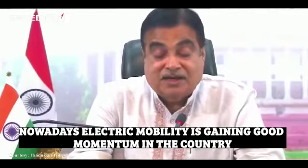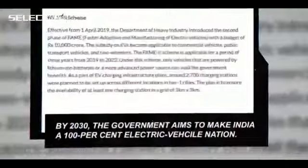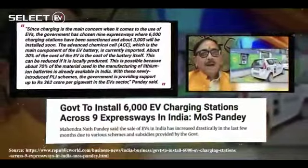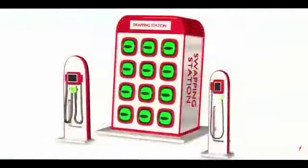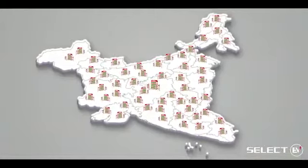Nowadays, electric mobility is gaining good momentum in the country and it will be an important tool to develop pollution-free transport. The government is already giving subsidies for EV vehicles, and the Indian government is revolutionizing EV infrastructure to the last mile, erasing all uncertainties for EV consumers.